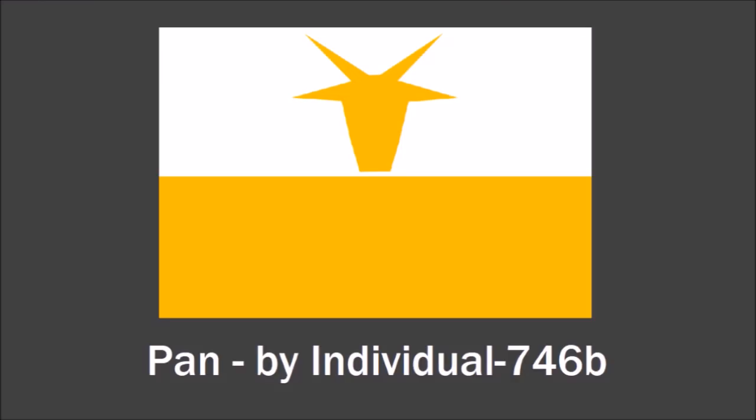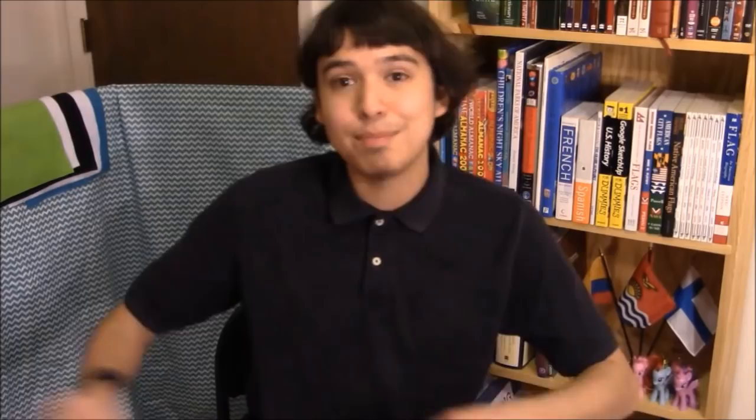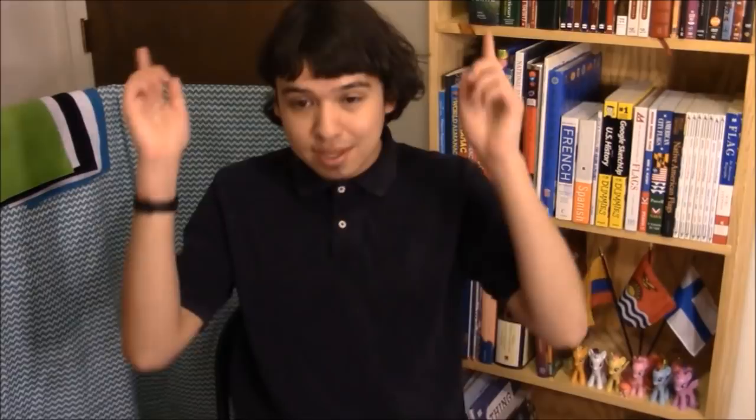I got one flag design for the really weird-looking moon Pan, and this is a really cool flag, actually, designed by Indy. The gold represents Saturn, and the white represents the icy rings of Saturn. This is important because Pan is one of those so-called shepherd moons — tiny moons of Saturn that use their gravity to keep the shape of Saturn's rings in place. It's a really weird, fascinating effect. Because Pan is one of these shepherd moons, it's named after one of the gods of shepherds in Greek mythology.